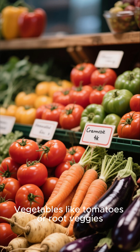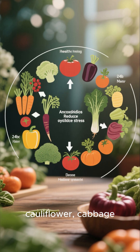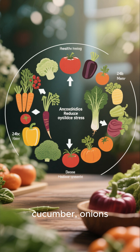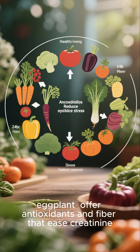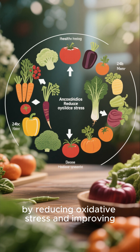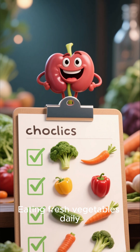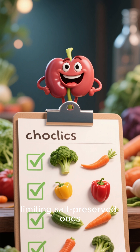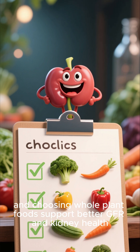Vegetables like tomatoes or root veggies — for example, carrots, cauliflower, cabbage, cucumber, onions, eggplant — offer antioxidants and fiber that ease creatinine by reducing oxidative stress and improving GFR. Eating fresh vegetables daily, limiting salt-preserved ones, and choosing whole plant foods support better GFR and kidney health.